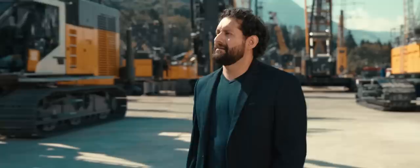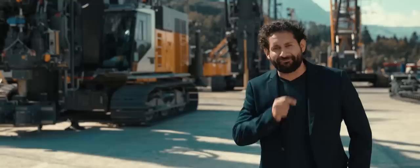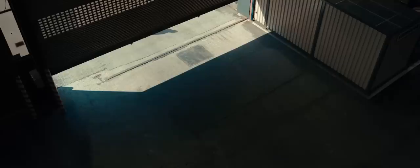What do Liebherr machines have that you find missing in others? Ask 10 of our engineers and you will get 10 different answers. So we let the machines speak for themselves.